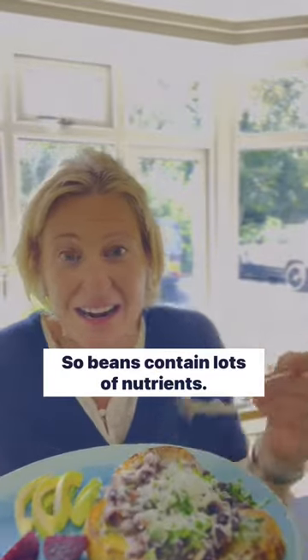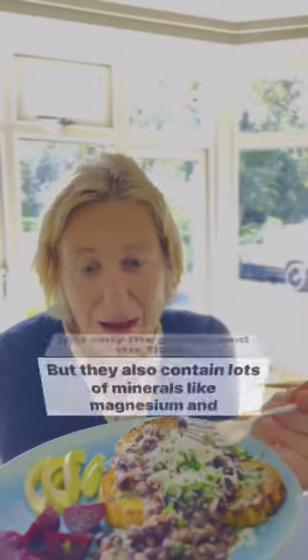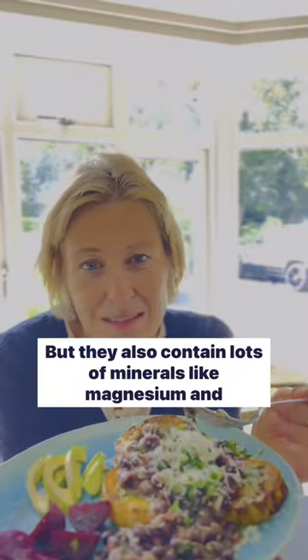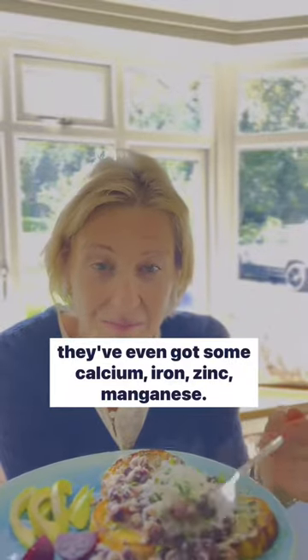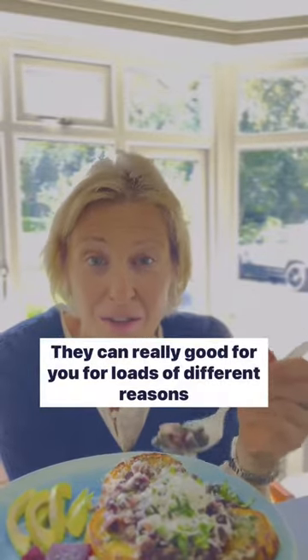Beans contain lots of nutrients — not only the protein and the fibre but they also contain lots of minerals like magnesium, and they've even got some calcium, iron, zinc, manganese. They can be really good for you for loads of different reasons and our gut loves them.